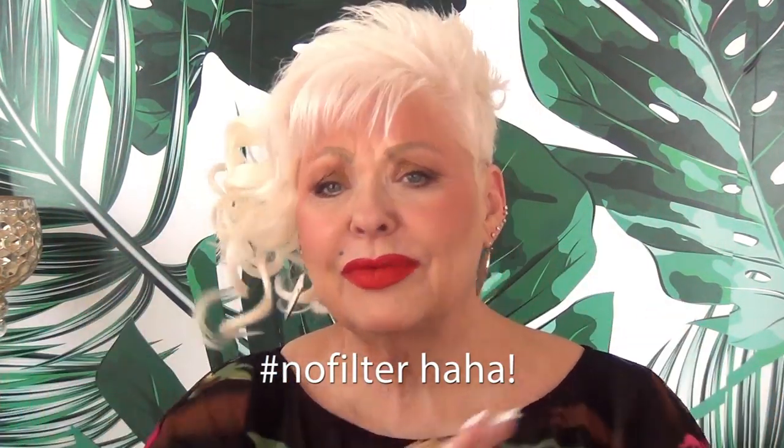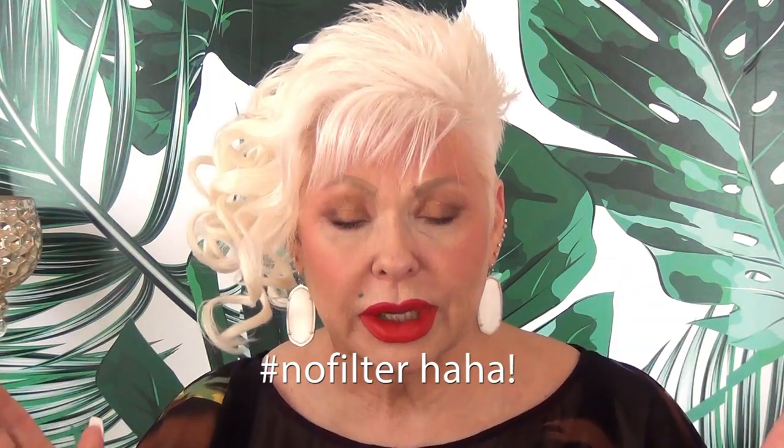That's why you can't see the wrinkles. Look at me all wrinkled up here — I don't use any filters. I never have and I never will. I'm just gonna show you the way it is.